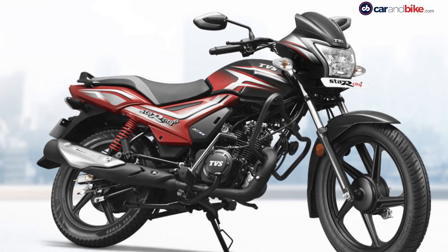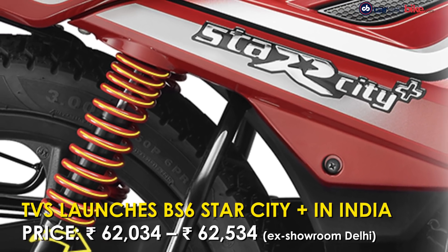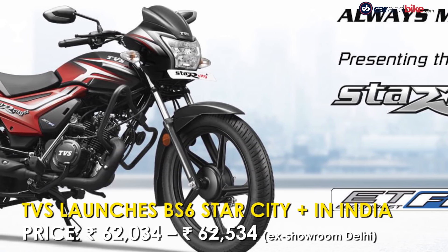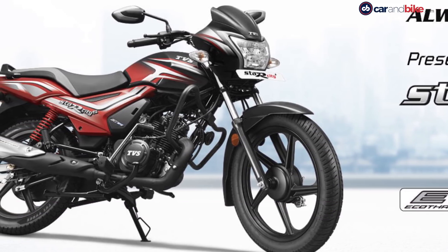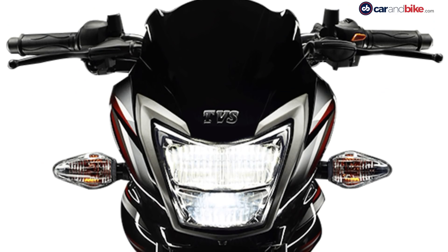TVS is fast making the transition from BS4 to BS6 in its portfolio, and now it has launched the BS6 compliant Star City Plus in India. The monotone variant is priced at Rs 62,034 while the dual tone variant is priced at Rs 62,534. All prices are ex-showroom Delhi.